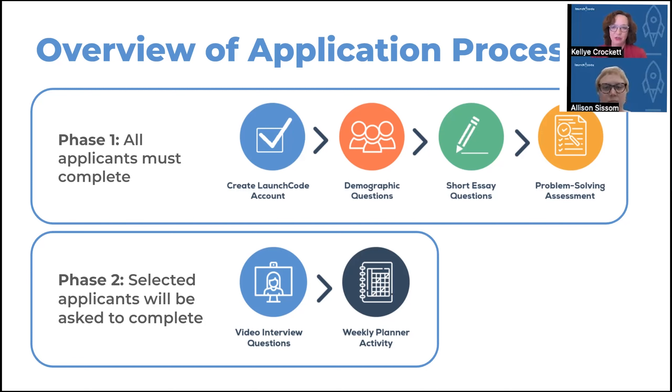A subgroup of individuals is selected to continue into phase two of our application process. During phase two, we ask you to do two main activities. One is to answer video interview questions — depending on which class you're interested in, there'll be different questions and a different volume. These are one-way video interviews where you get a link to a video interview platform, record yourself, and can re-record as many times as you like from a computer or phone. We also ask you to do an activity that helps you plan out a week in the life of a LaunchCoder — to think through how you'll carve out time to make a transformational career change alongside your existing commitments.